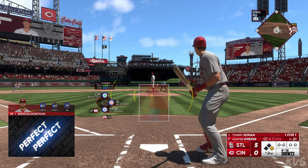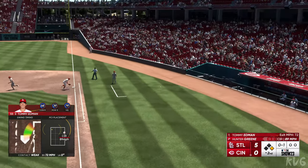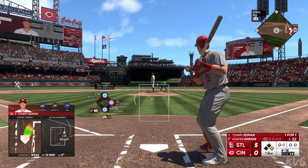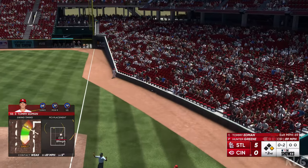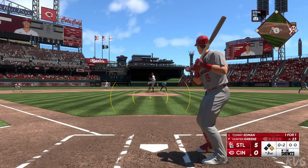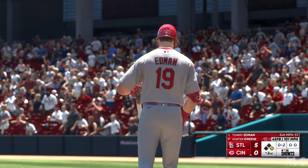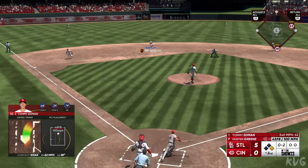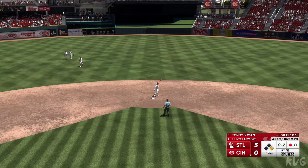Tommy Edmond at the plate — one-for-one with a single and a run scored so far. Foul ball. Donovan gets his lead at first, nobody out. Popped up — Newman sizing this one up, makes a nice running catch. And there's one away.